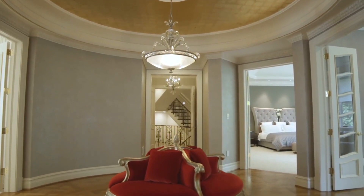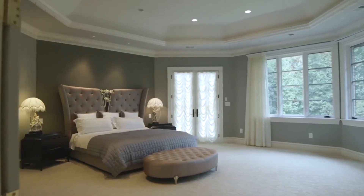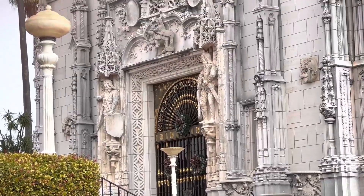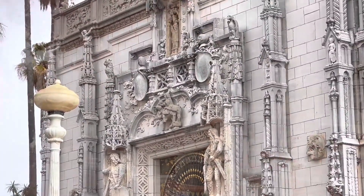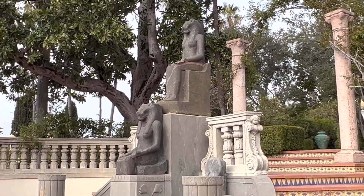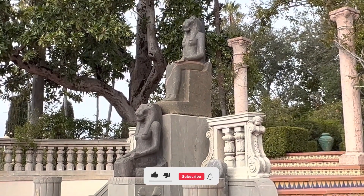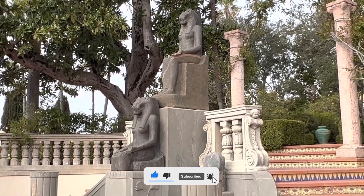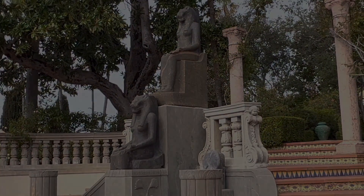Weddings and other private events may be held on the mansion's grounds. We hope you enjoyed learning about the fascinating history and architecture of these magnificent homes, and that you are now inspired to explore this legendary region for yourself. If you enjoyed this video, please don't forget to like and subscribe for more content like this. Until next time, happy exploring!